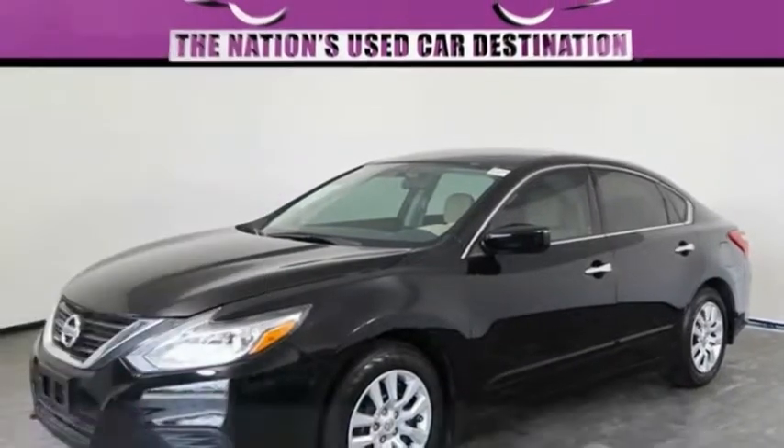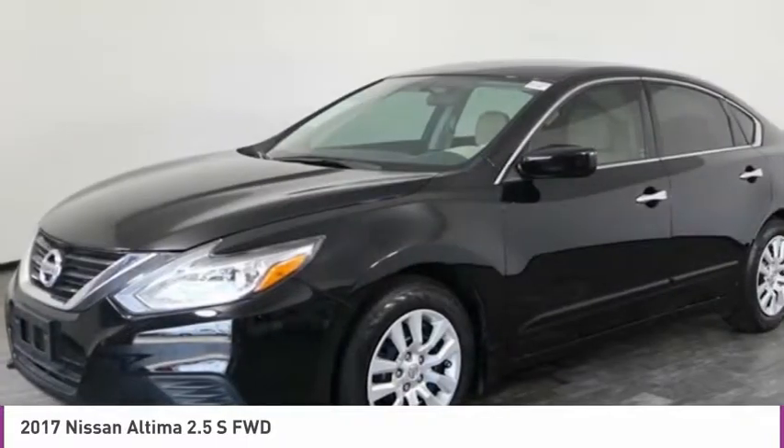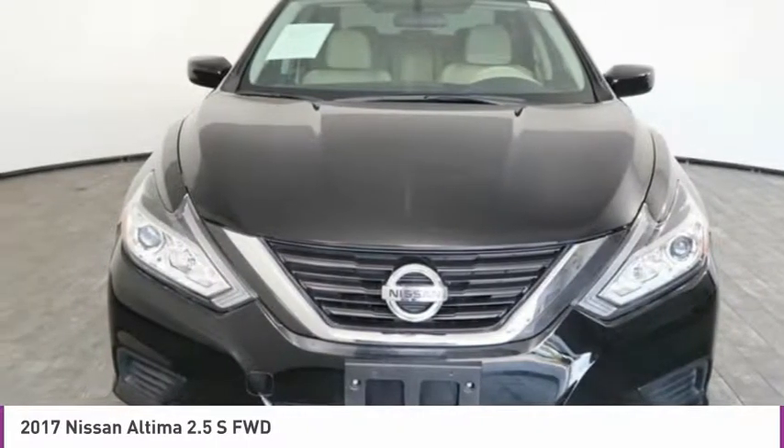Choice today with the 2017 Altima. The Nissan Altima offers advanced features to make life easier, including push-button ignition, which comes standard.